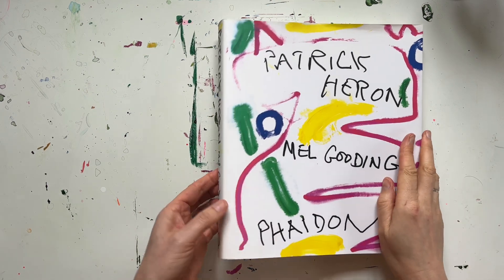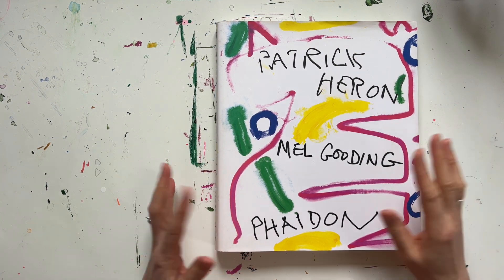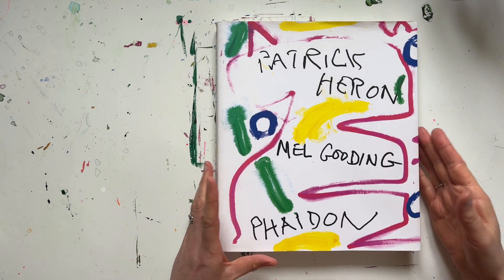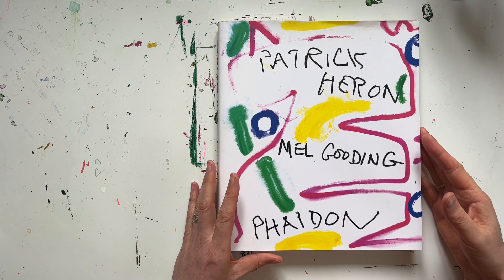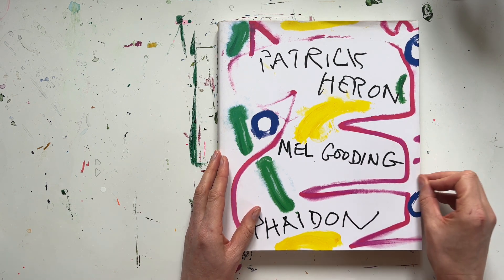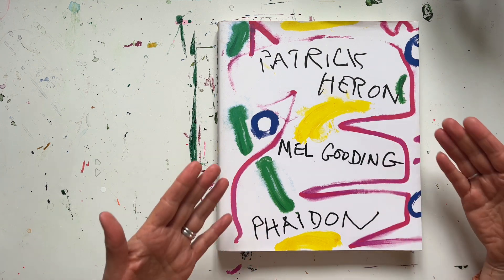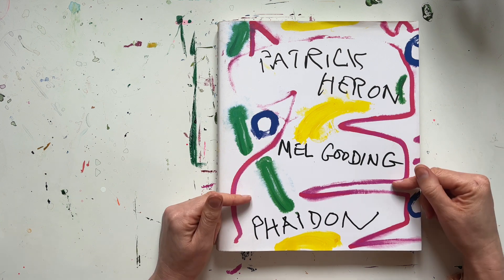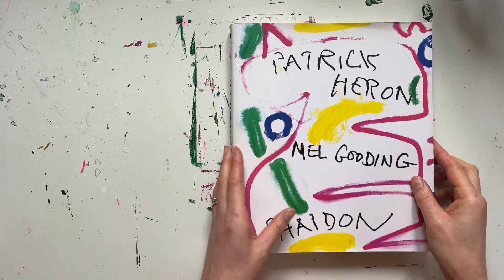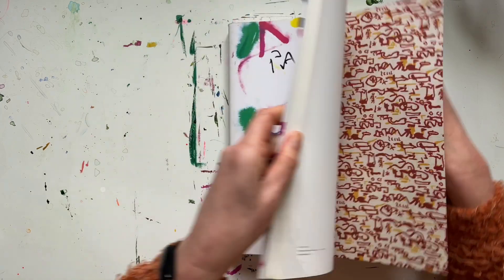So lastly we have this giant, which is a monograph about Patrick Heron who I mentioned earlier is one of my favourite artists ever. I actually have this book twice and another book about him too. I originally got it when I was doing my A-levels and wrote my final project on his work. A few years later when I was doing my fine art degree, Mel Gooding — the author of this book, who sadly passed away in 2001 — came into our college to talk to us about our second year art exhibition. I was absolutely starstruck because he'd obviously written one of my favourite books, and he said some nice things about my work, so back then that was just the best thing.